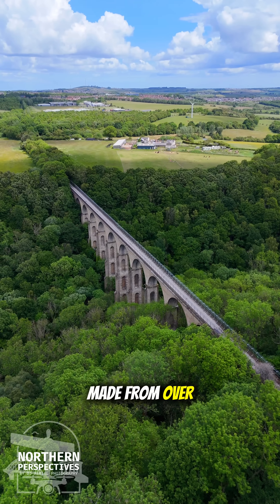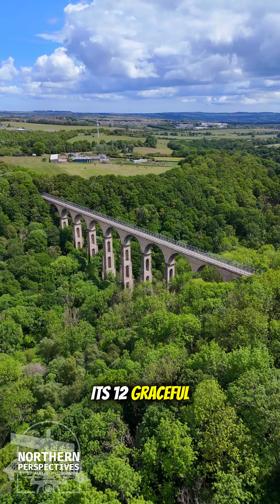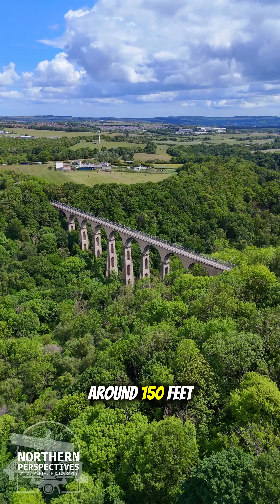Made from over three million fire bricks, dressed with sandstone ashlar, its 12 graceful arches span 700 feet and soar to a height of around 150 feet.